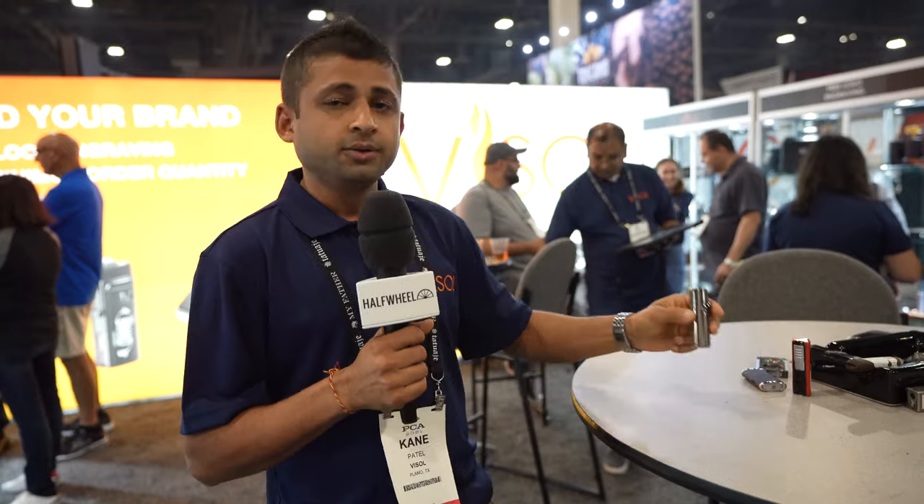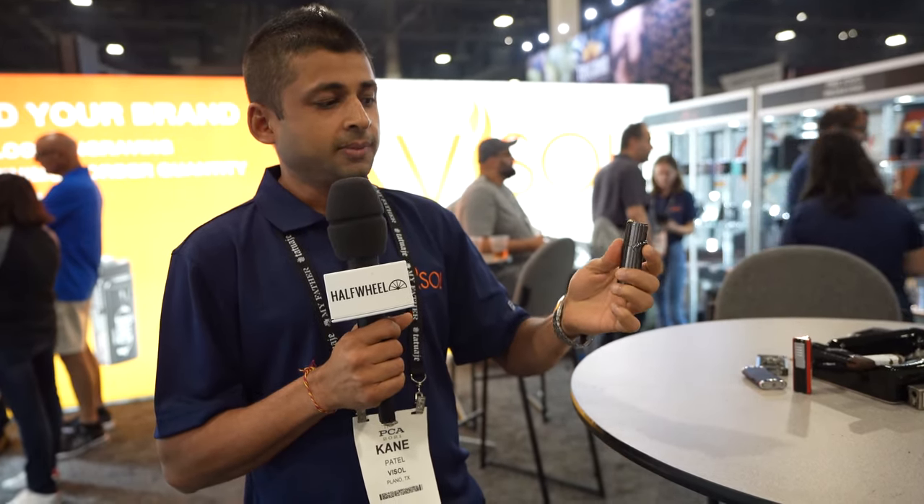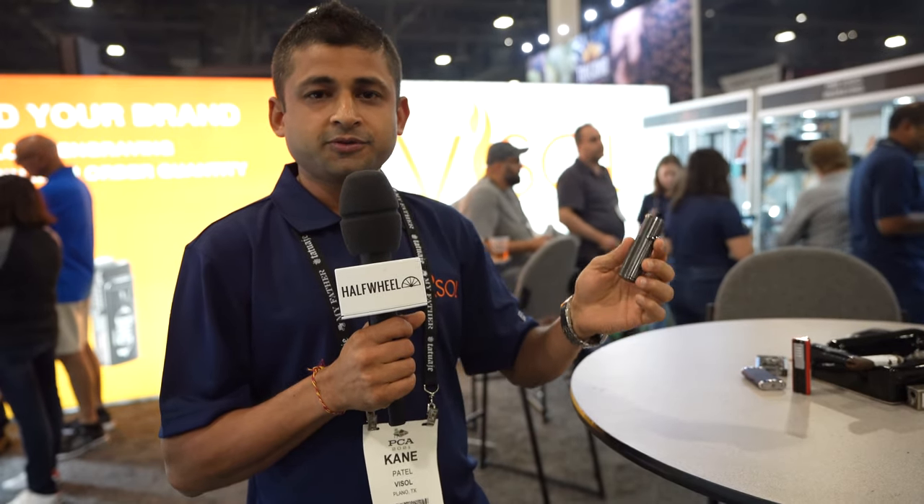The other one is a very unique lighter that we introduced at the show this year as well. This is the first flint lighter with a lockable lid on it, so it remains lit until you actually close it out. This is available to ship right now after the show as well. Thank you so much for your time.